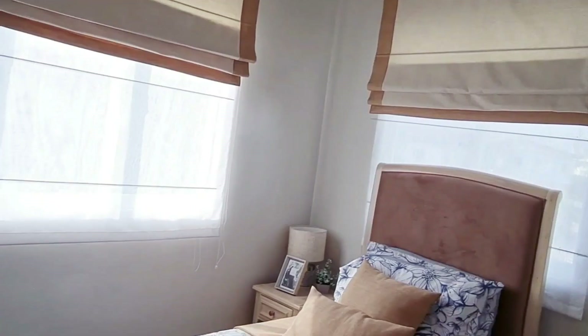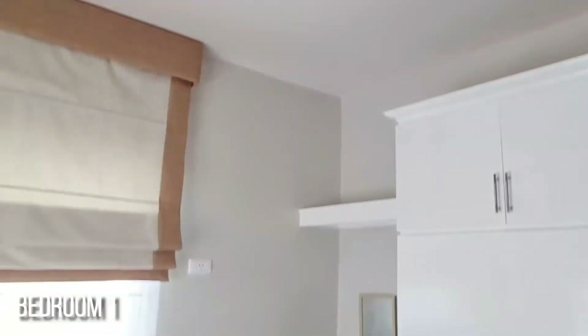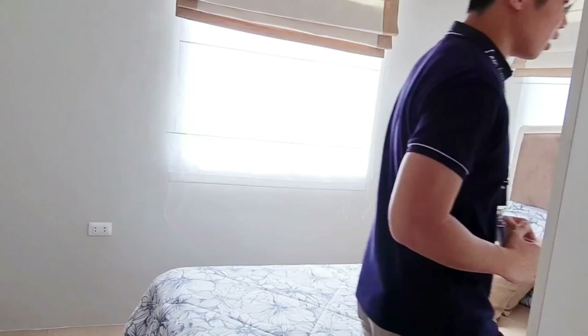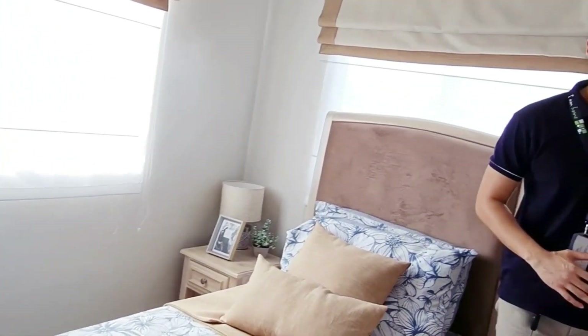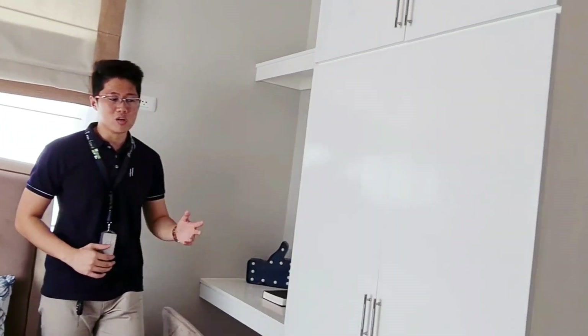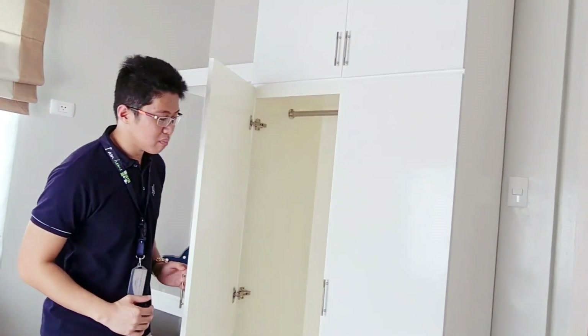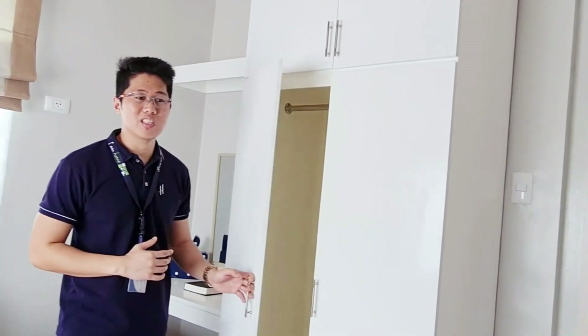Let's go to bedroom one. So, ito po yung bedroom one — as you can see, napakaganda niya. It can fit a single bed. This area can also be used as a study table setup — nasa inyo kung ano yung setup. There is a cabinet here, pero hindi po ito kasali. It is the buyer's option what to put in the cabinet or what bed design to choose.